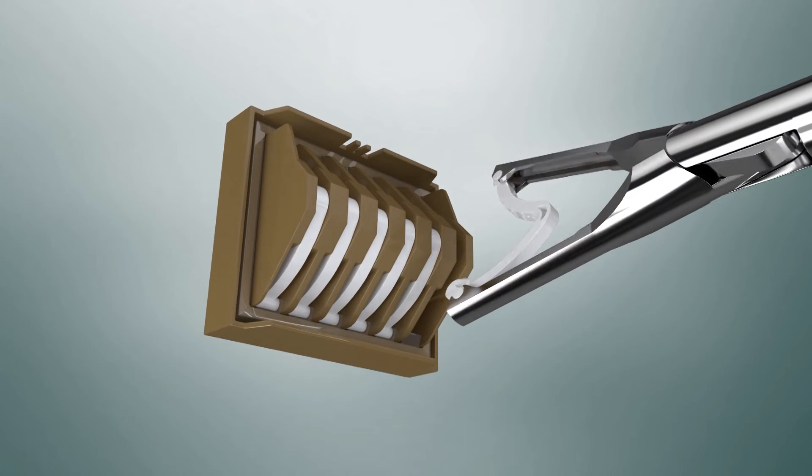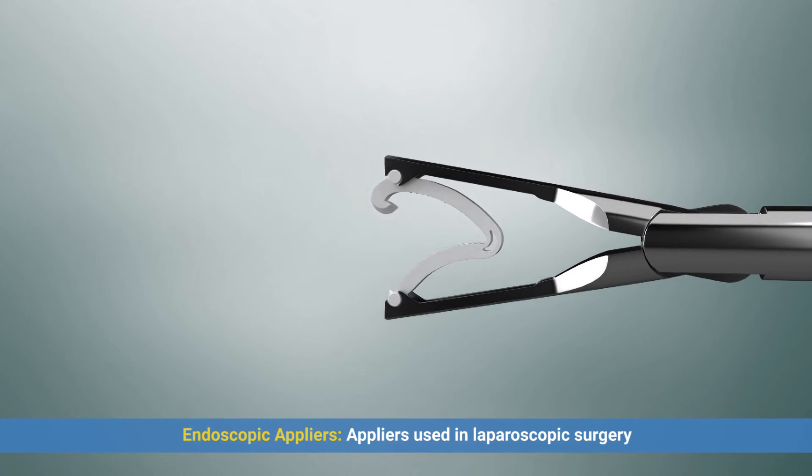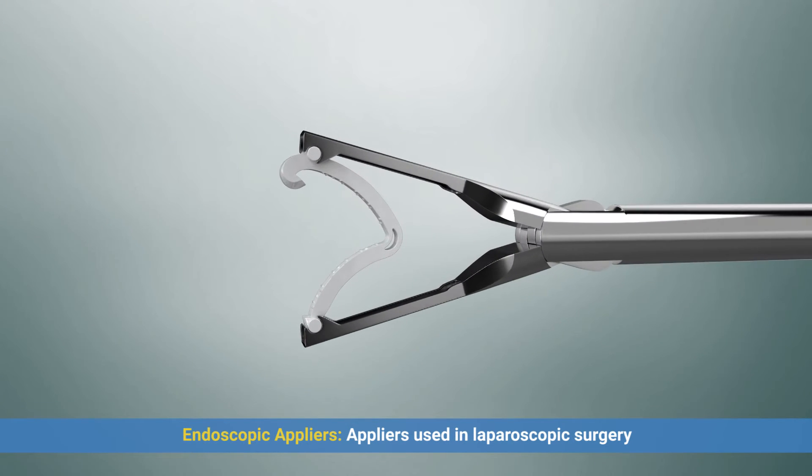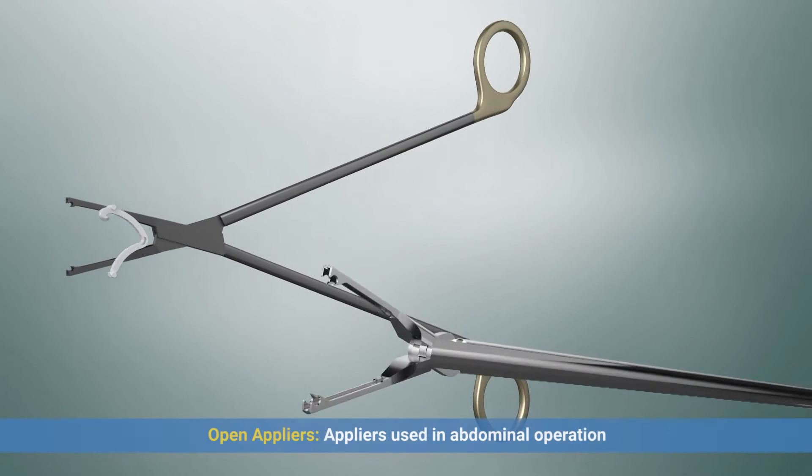Metaclip can be used with endoscopic appliers for laparoscopic surgery and open appliers for abdominal operation. Color-coded appliers match the cartridge's color.